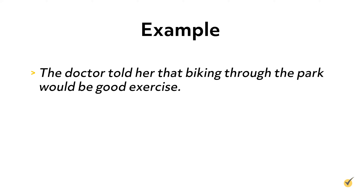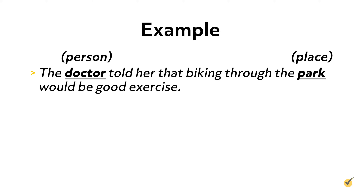Let's look at one more. The doctor told her that biking through the park would be good exercise. This sentence has multiple common nouns — for example, doctor and park. In this case, these common nouns are a person and a place. Seems simple enough, right?